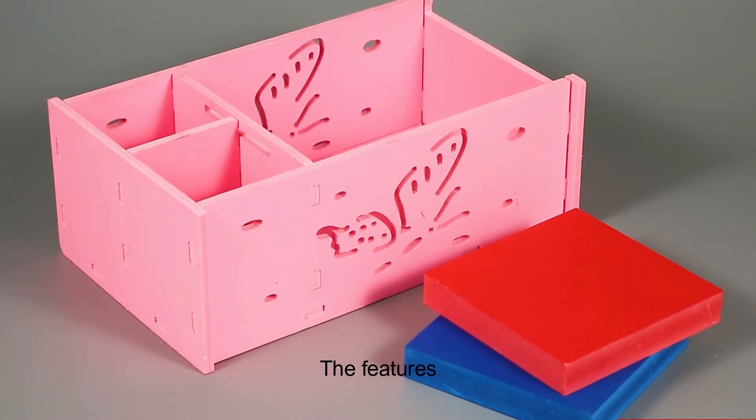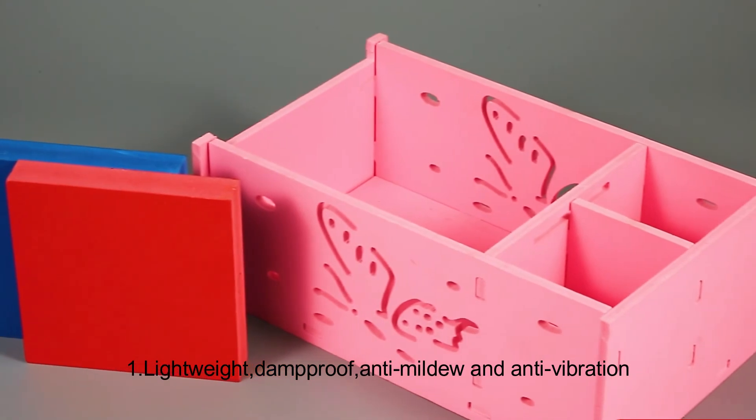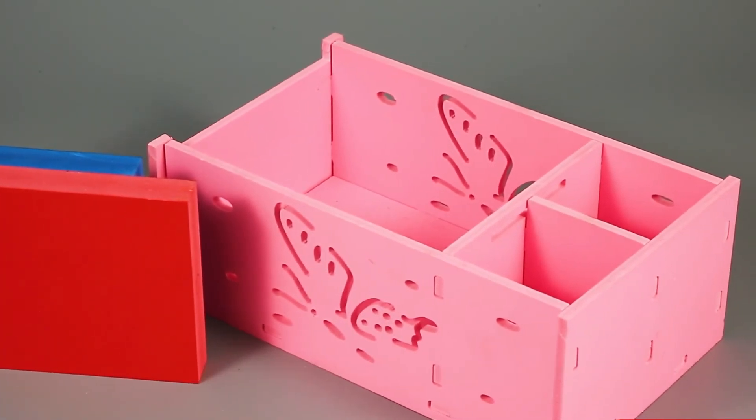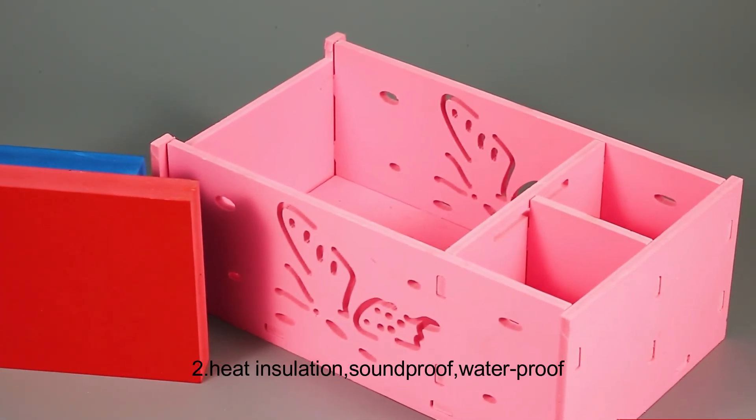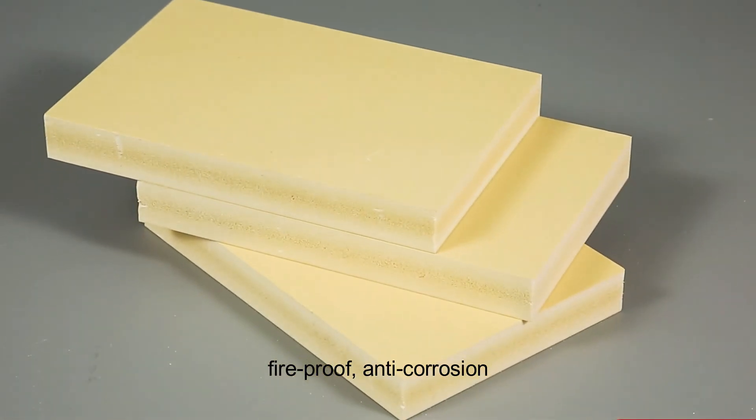The features: 1. Lightweight, damp-proof, anti-mildew and anti-vibration. 2. Heat insulation, soundproof, waterproof, fireproof, anti-corrosion.